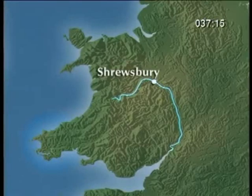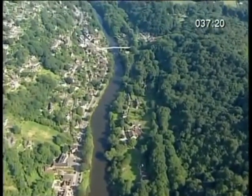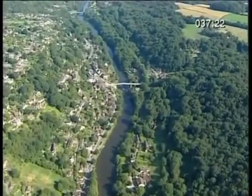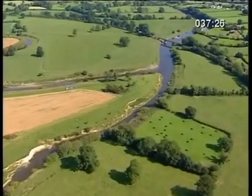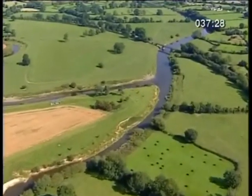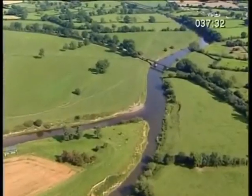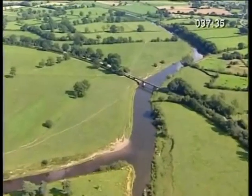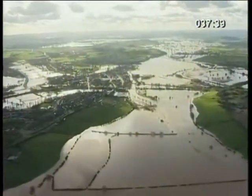After Shrewsbury, the river drops through the Ironbridge Gorge and swings south. By now, the Severn is flowing at over 60,000 litres of water a second. And although the river's mouth is still over 100 kilometres away, it's only 30 metres above sea level. Surrounded by flat land, floods are a significant threat.